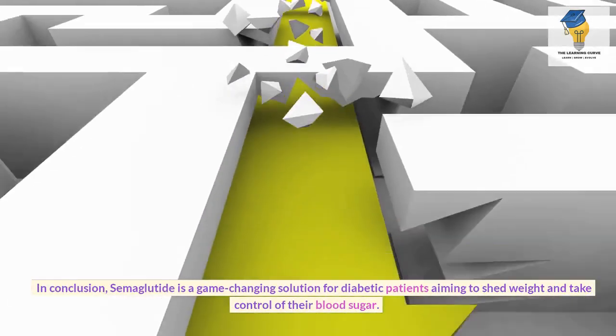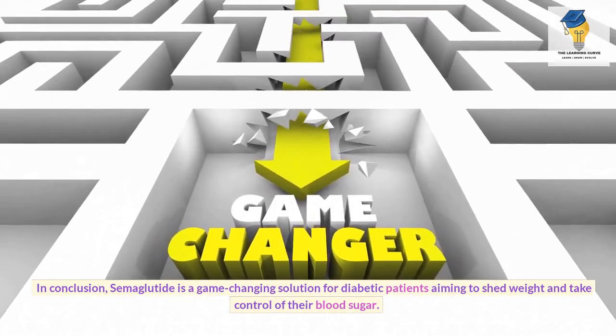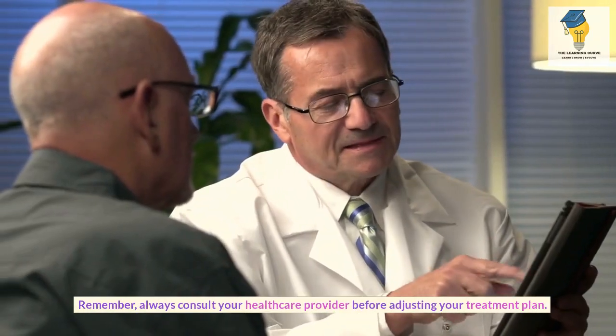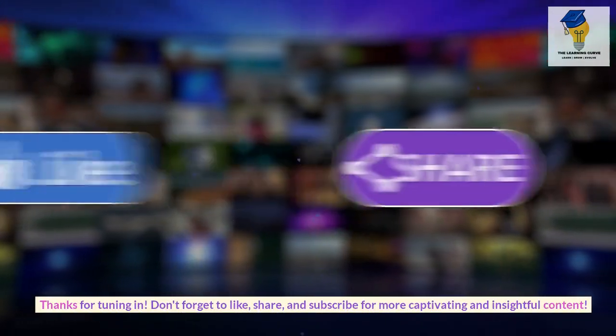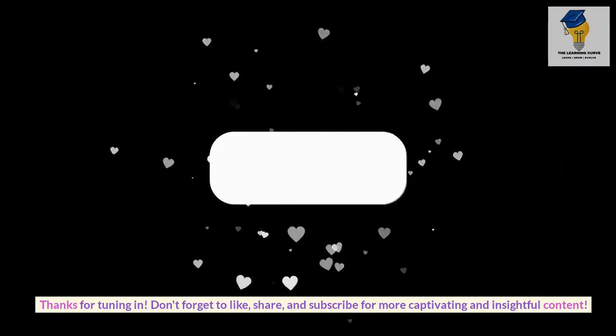In conclusion, semaglutide is a game-changing solution for diabetic patients aiming to shed weight and take control of their blood sugar. Always consult your healthcare provider before adjusting your treatment plan. Thanks for tuning in — don't forget to like, share, and subscribe for more captivating and insightful content.